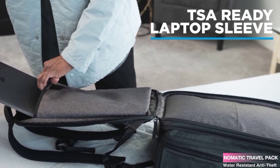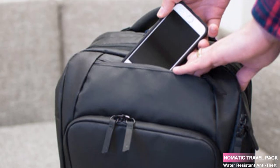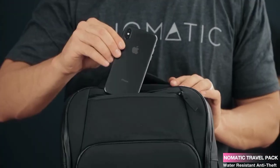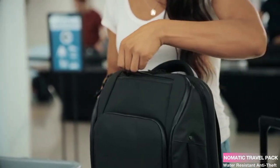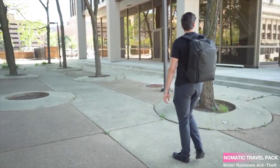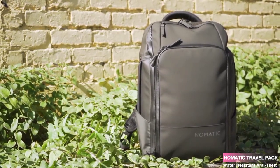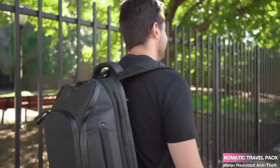Safety is a priority, and the Nomadic Travel Pack delivers. The anti-theft pockets ensure that your belongings stay secure during your travels. It's designed to withstand water, keeping your items safe even in unexpected weather conditions. This backpack is perfect for both men and women, making it an excellent choice for all adventurers. The Nomadic Travel Pack is a game-changer for any traveler. With its versatile straps, easy access to all your essentials, thoughtful pockets, and useful accessories, it's a must-have companion — whether you're a frequent traveler or just planning your next weekend getaway.